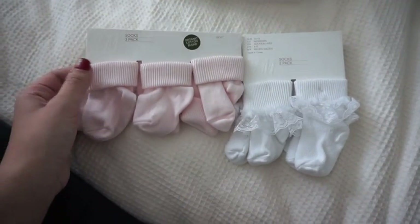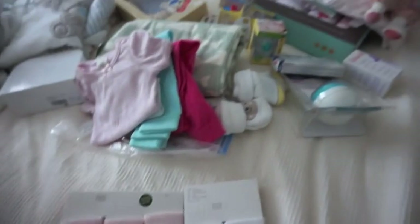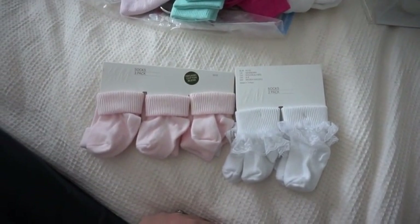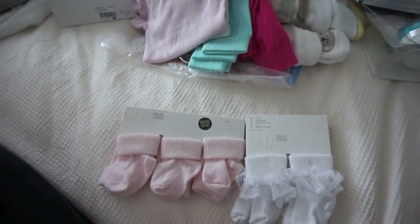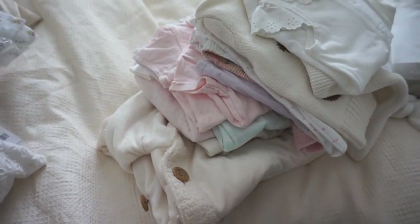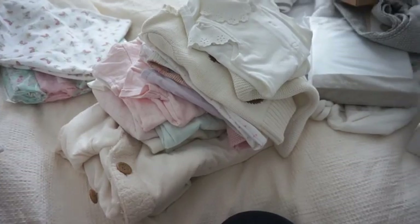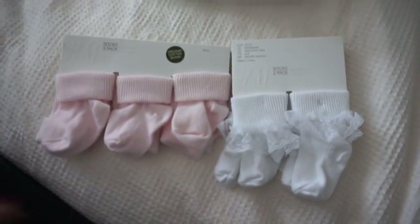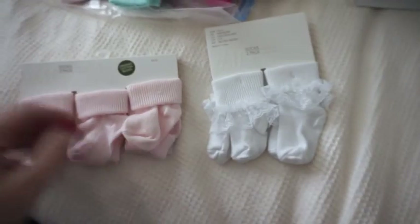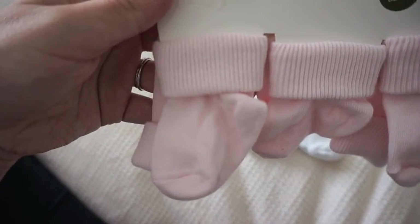Some beautiful little socks here from H&M. I'm going to try and give you the prices as much as I can if I can remember, because as you can imagine we've purchased this stuff over the course of a long period of time and it's really difficult to remember exactly how much everything cost. These darling little socks were £2.99 for this pair and £2.50 for this pair, and as you can see they're very small and very cute.